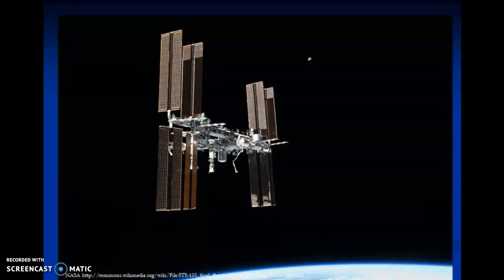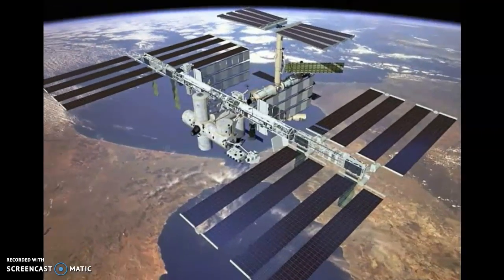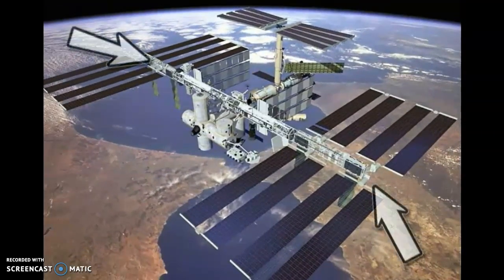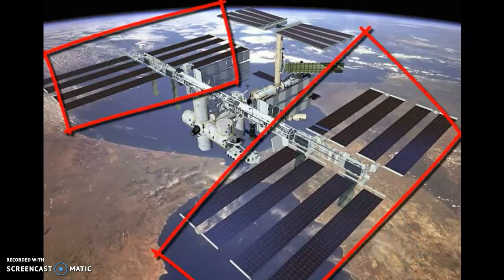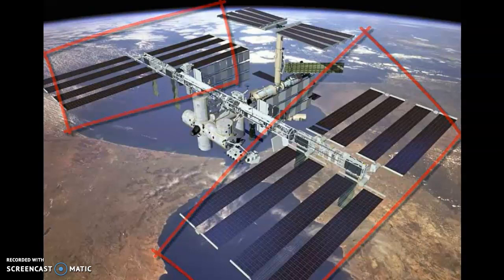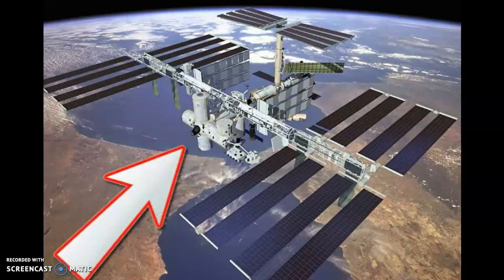The International Space Station serves as a research facility. The largest part of the ISS is a central truss to which 16 huge solar panels are attached. It is being powered by solar energy, which is necessary to power the six laboratories and all the living things on board. The modules where the astronauts live and work are attached to the centre of the truss.